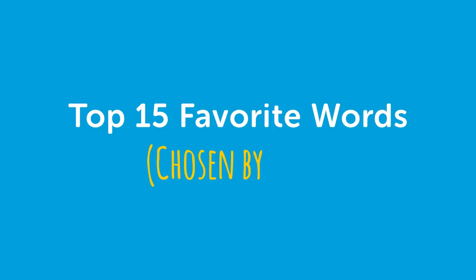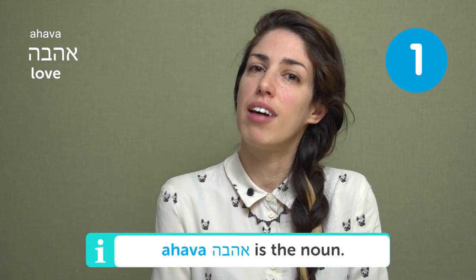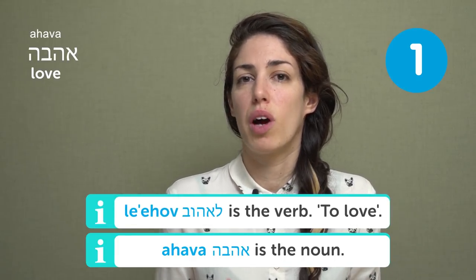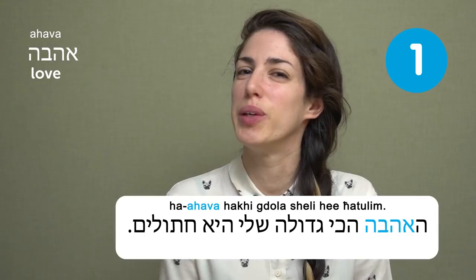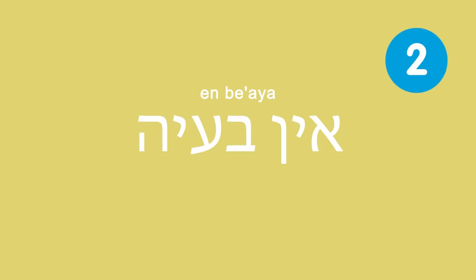Welcome to Top Hebrew Words — my name is Yara, and today our top words will be 15 favorite words chosen by fans. Ahava — love. Ahava is the noun and the verb is 'to love.' You can use it to describe your love for people, animals, clothes, or anything. My biggest love is cats. Lo problem — no problem. You can use this in the very Israeli phrase: can you do me a favor? — Lo problem.